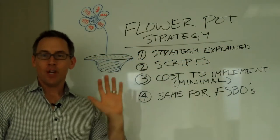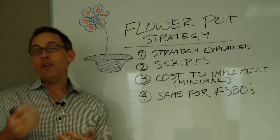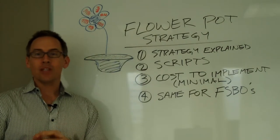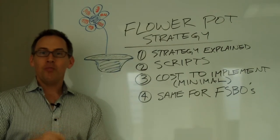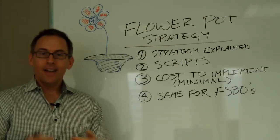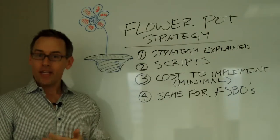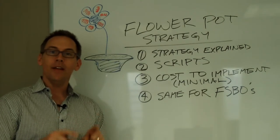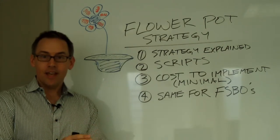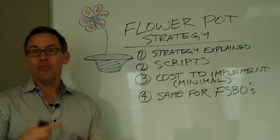Hey there Agent Masterminders, Tony with the Sarah Mattis Mortgage Team here with another really cool week. Some of you may already be familiar with this — there's been a huge buzz going around lately about this awesome way to market to expireds using a flower pot. That's right, a flower pot filled with all kinds of goodies and marketing materials to help a potential client sell their home. Several agents have tried this out and the results have really been staggering.